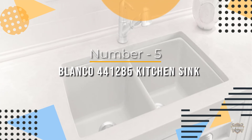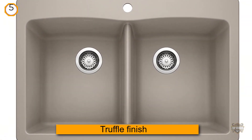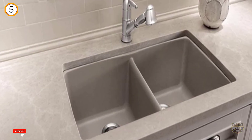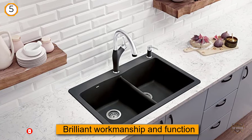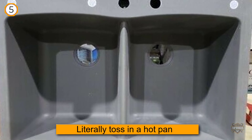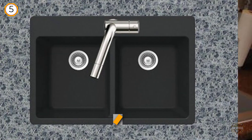Number five: Blanco 441285 kitchen sink. The Blanco 441285 is beautiful, complete with a truffle finish to bring a rustic feel into your kitchen. While a relatively new entrant to the market, this sink has attracted rapturous reception thanks to its brilliant workmanship. The Blanco can withstand temperatures of up to 536 degrees, meaning you can toss in a hot pan, baking sheet, or boiling pot without peeling off the outer coat.